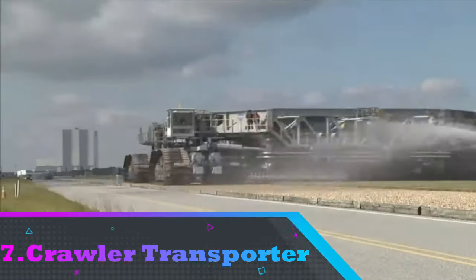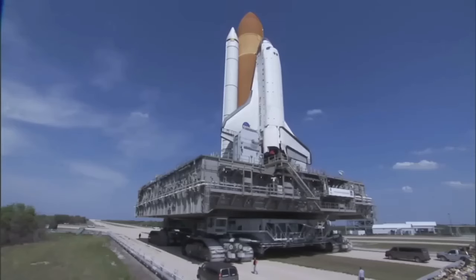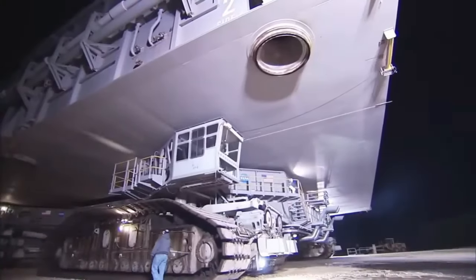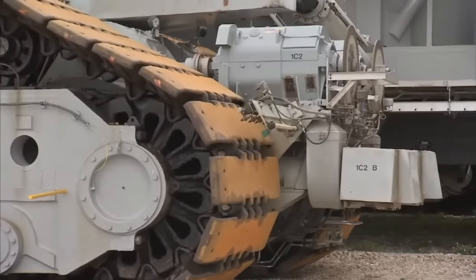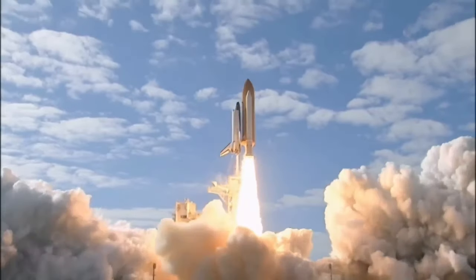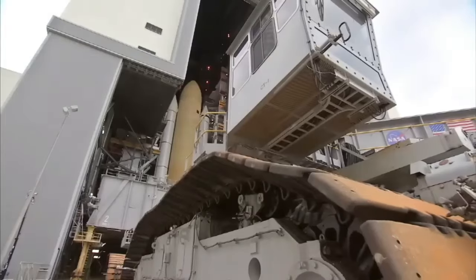Number 7: Crawler Transporter. The crawler transporter is a pair of tracked vehicles used to transport spacecraft from NASA's Vehicle Assembly Building to Space Shuttles from 1981 to 2011. These vehicles, which cost about $14 million to produce, were crucial in the exploration of the known universe, and were added to the National Register of Historic Places in 2002.